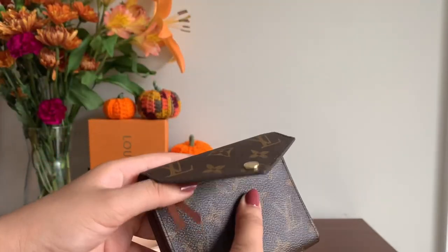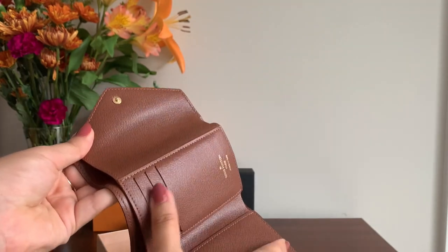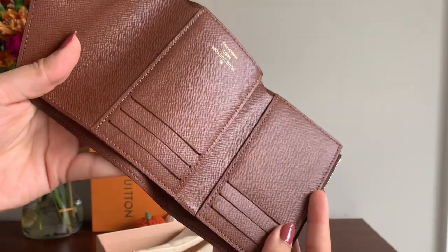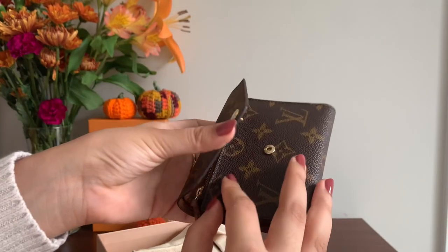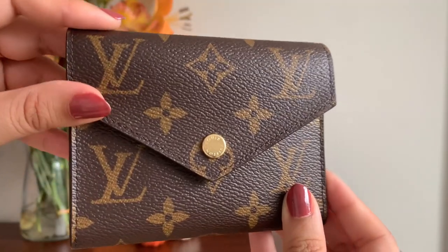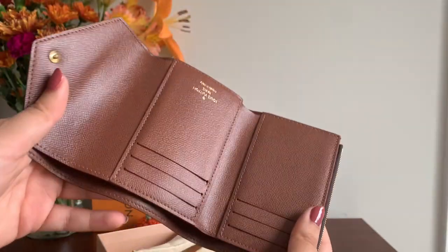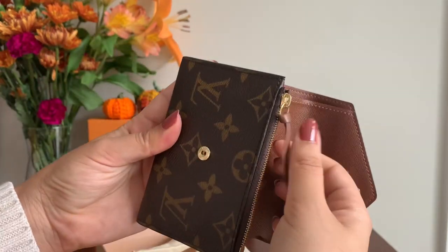This is a more recent purchase so I haven't had a chance to fully break it in yet. One thing to note is that you really can't overfill the wallet because it will have a hard time closing, though the interior leather will become more accommodating as it gets softer with use. I don't think you'd want to overfill it because the profile would be ruined. This is the perfect size wallet for smaller crossbodies and other bags — just super cute. I love the gold hardware detailing and the rich warm brown interior.